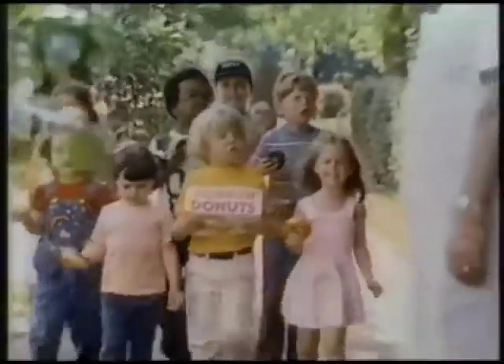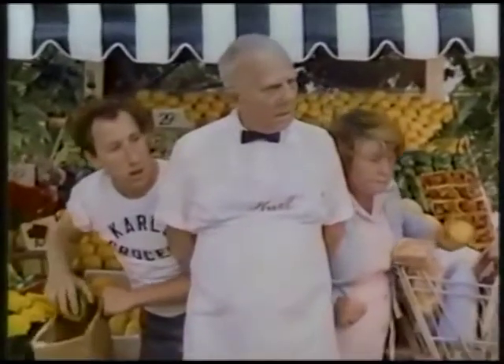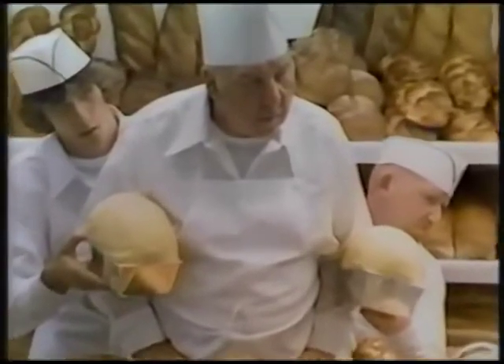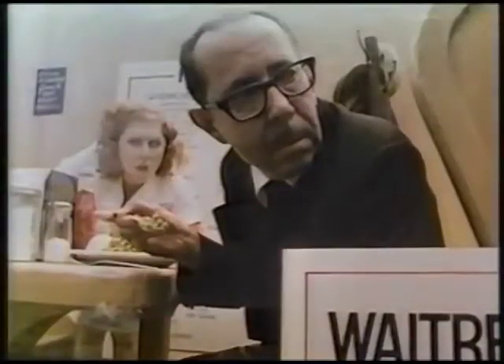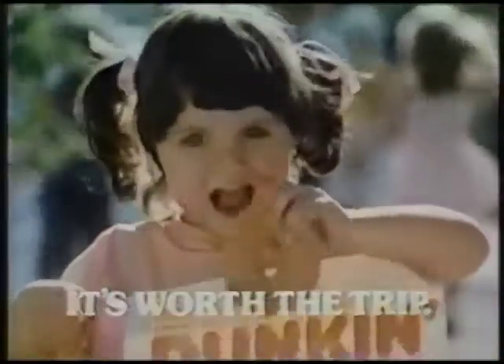Dunkin' Donuts — you can't buy them in a grocery store. Dunkin' Donuts, you can't buy them in a bakery. Dunkin' Donuts, they're not for sale in a restaurant. You have to get them at Dunkin' Donuts. It's worth the trip.